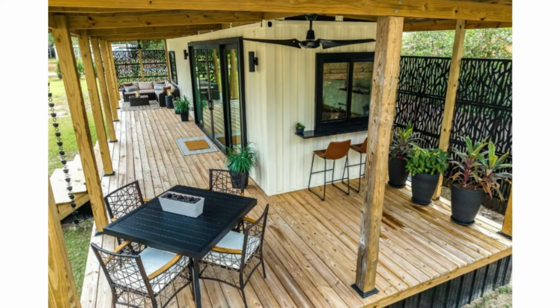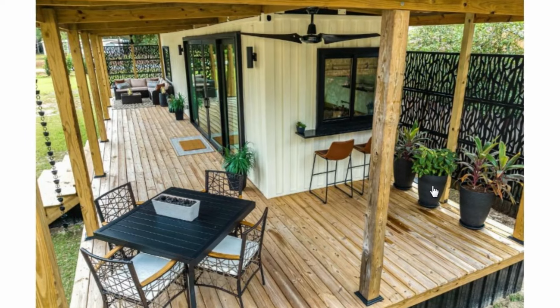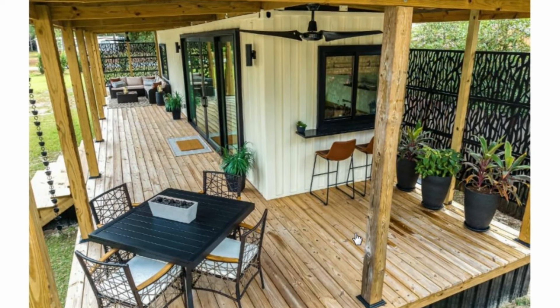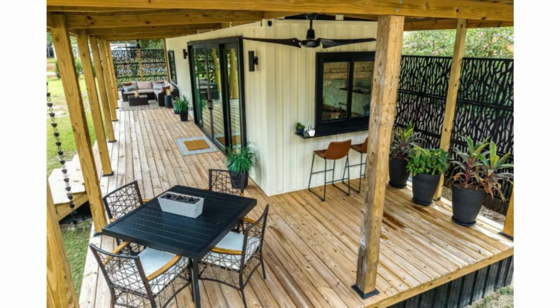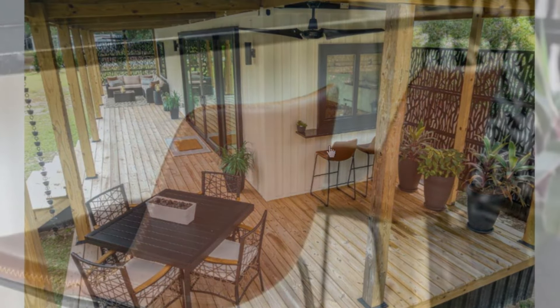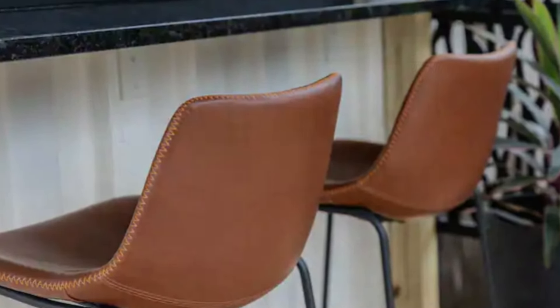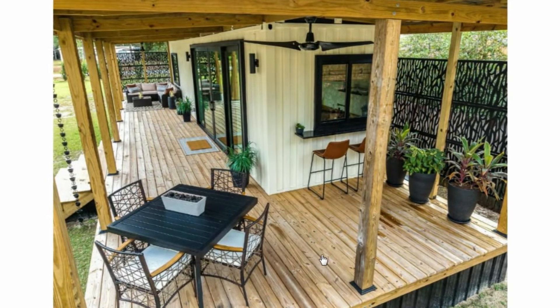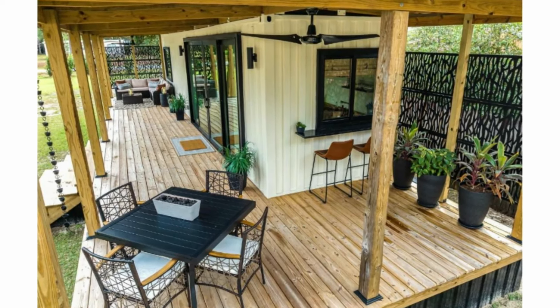This is another view of the outdoor deck. There's an L-shaped projection on one side of the container with a dining space that can seat four. We also have a bistro window setup whereby you can be served from the bar counter directly from inside the kitchen. There's a ceiling fan to maintain thermal comfort.